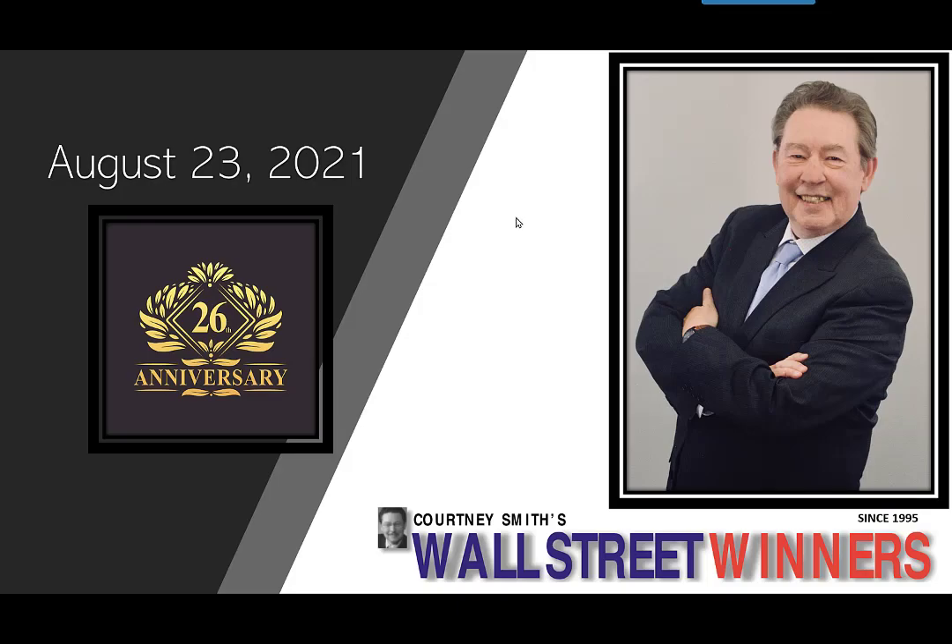Hey everybody, Courtney Smith here with our August 23rd edition of Wall Street Winners.